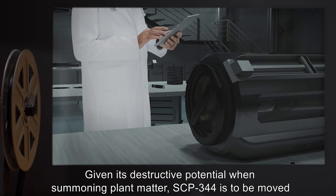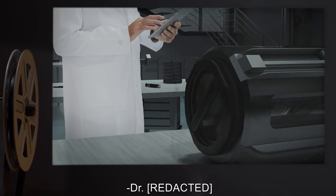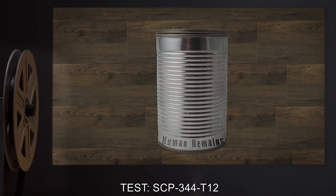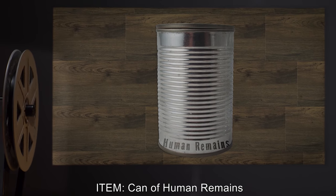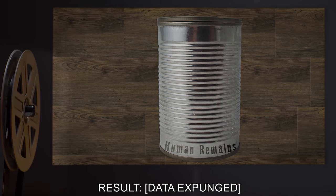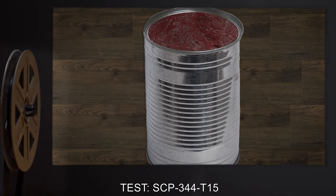Note: Given its destructive potential when summoning plant matter, SCP-344 is to be moved to high security lockers. Test SCP-344-T12: Item: can of human remains. Result: [DATA EXPUNGED].